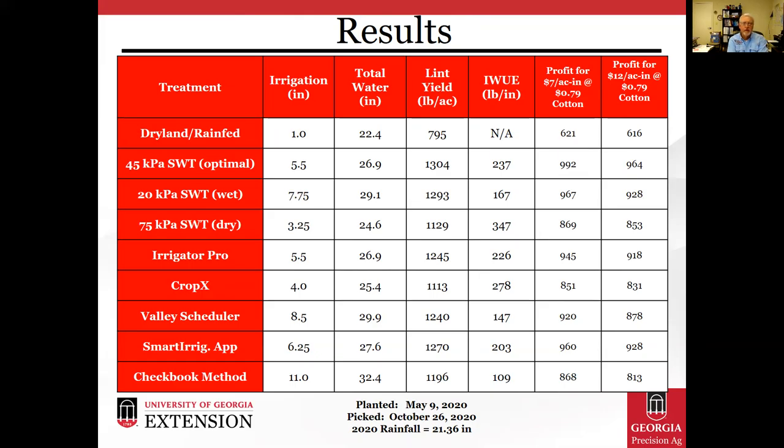The last two columns present a simple engineering profit calculation, where we took the UGA Extension cost factor for irrigation in acre-inches and applied a value of 79-cent-per-pound cotton. You can see the calculated profits for a $7 electric energy source versus a $12 diesel energy source. In this simple profit calculation, we were profitable in most treatments except the dryland rain-fed, though there was some variability in profit across methods.